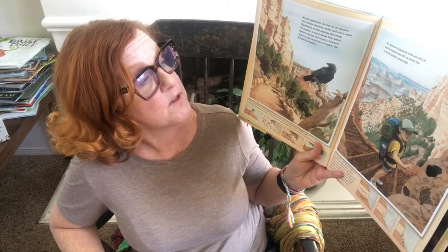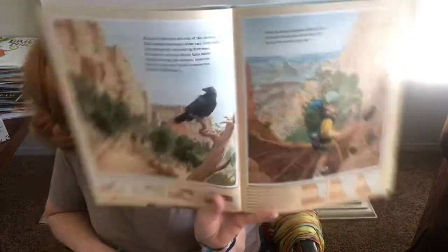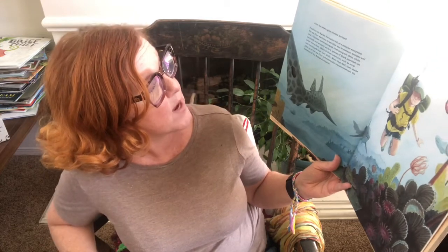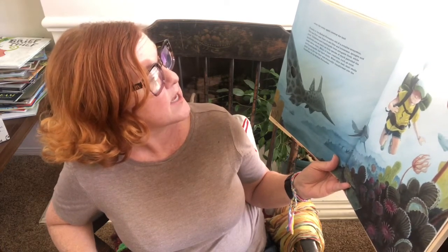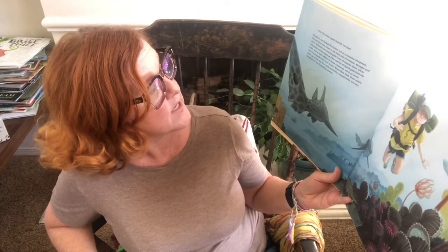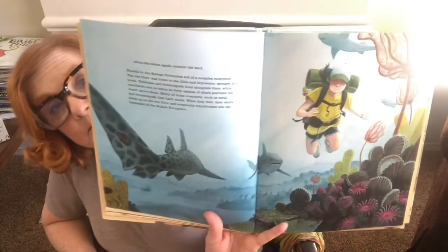The Kaibab's limestone cliffs are full of marine fossils that tell us about life here 270 million years ago — when the ocean again covered the land. Fossils in the Kaibab Formation tell of a complex ecosystem: the seafloor was home to sea lilies and bryozoans, sponges and coral, trilobites and brachiopods. Nautilids and as many as 40 species of shark patrolled the water above them. When these creatures died, their shells piled up on the seafloor and eventually transformed into the limestone of the Kaibab Formation. Interestingly, limestone is actually made of dead shells and bones.